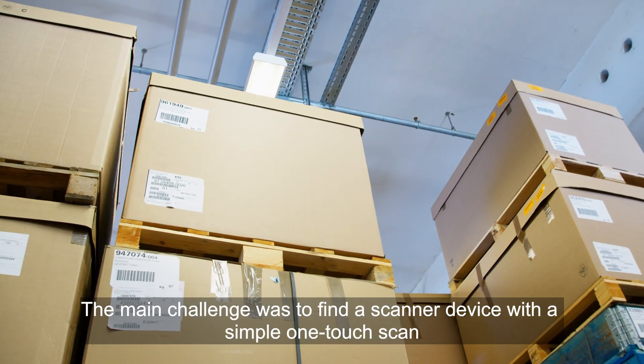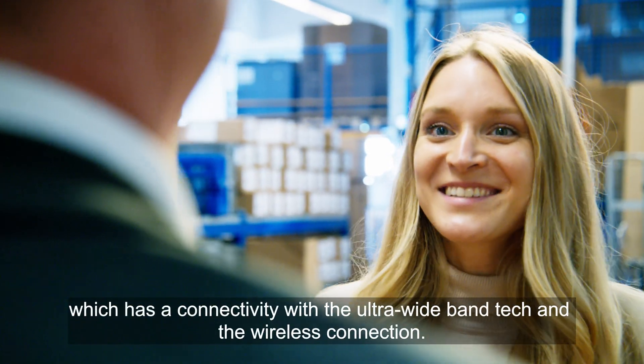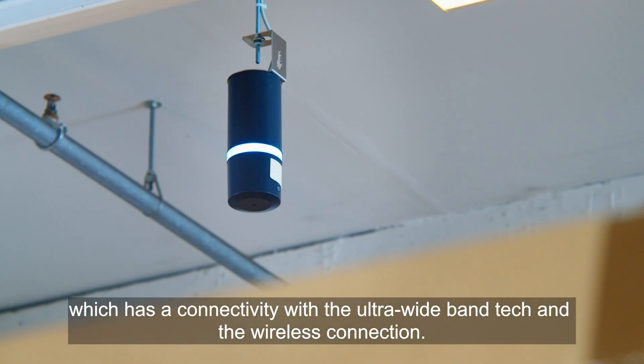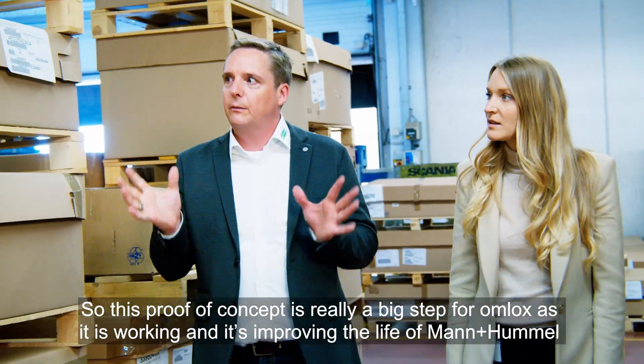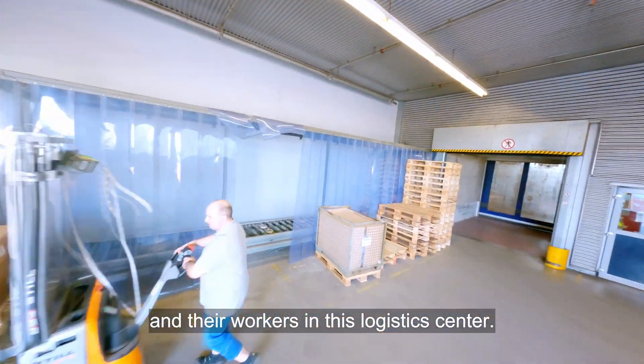The main challenge was to find a scanner device with a simple one-touch scan which has connectivity with the ultra-wide band tag and the wireless connection. This proof of concept is really a big step for OMLOCKS as it is working and it's improving the life of Mann & Hummel and their workers in this logistics center.